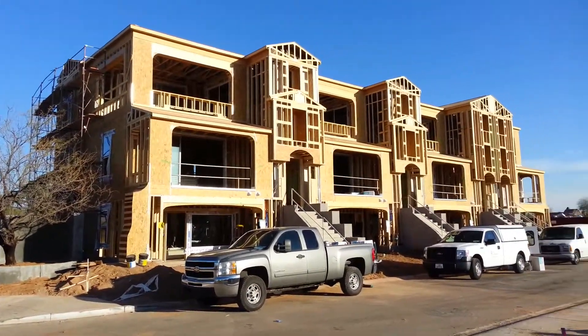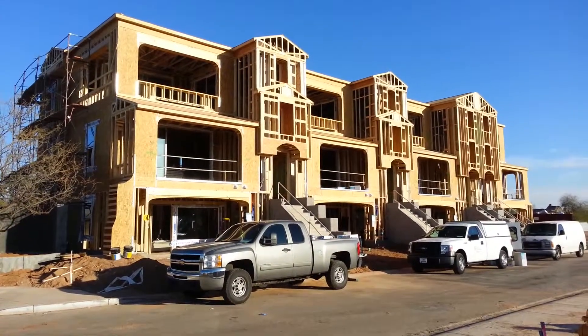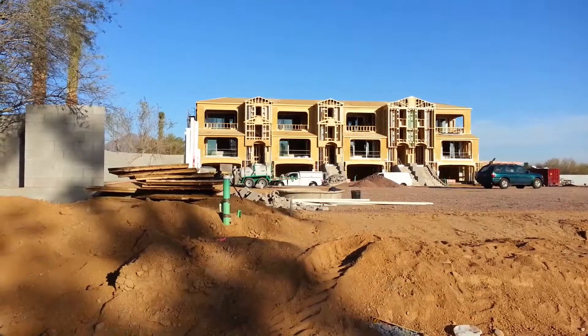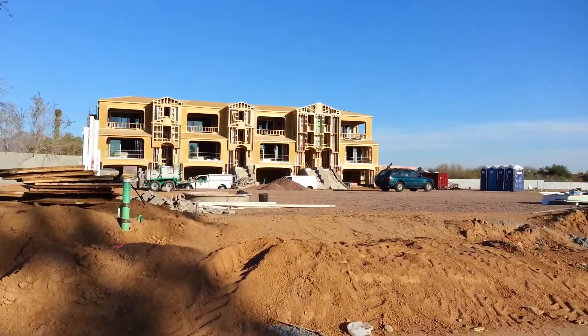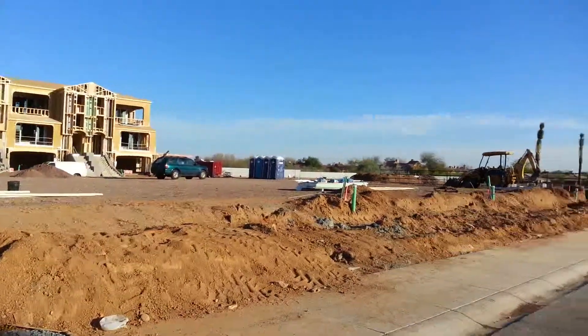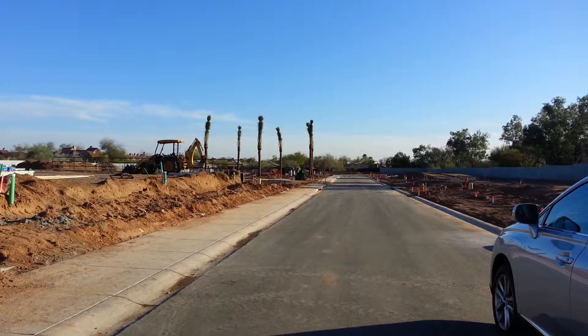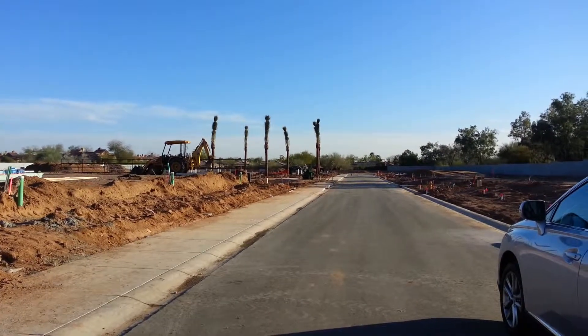So this is what we've got going on right now. Looks great, doesn't it? And here's another view from the west side of the property. You can see the street will make a loop around for the 50 units that will be in here.